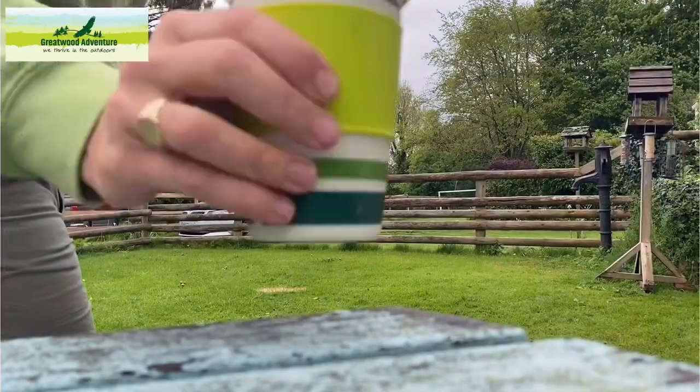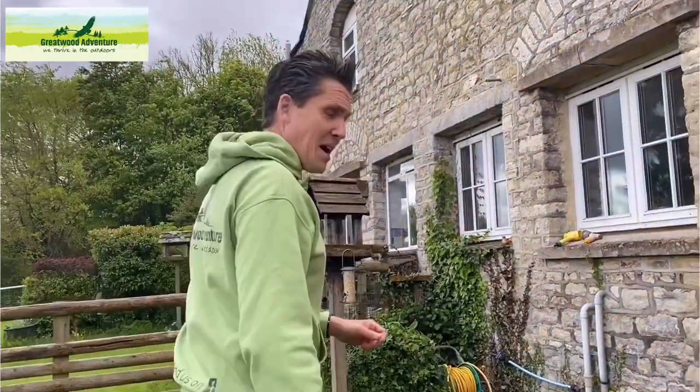Hi there, Great Wood. Looks like a great afternoon to make a bird hide. Follow me, Great Wooders. I'm going to start showing you how we've made sure we've got some birds to watch.